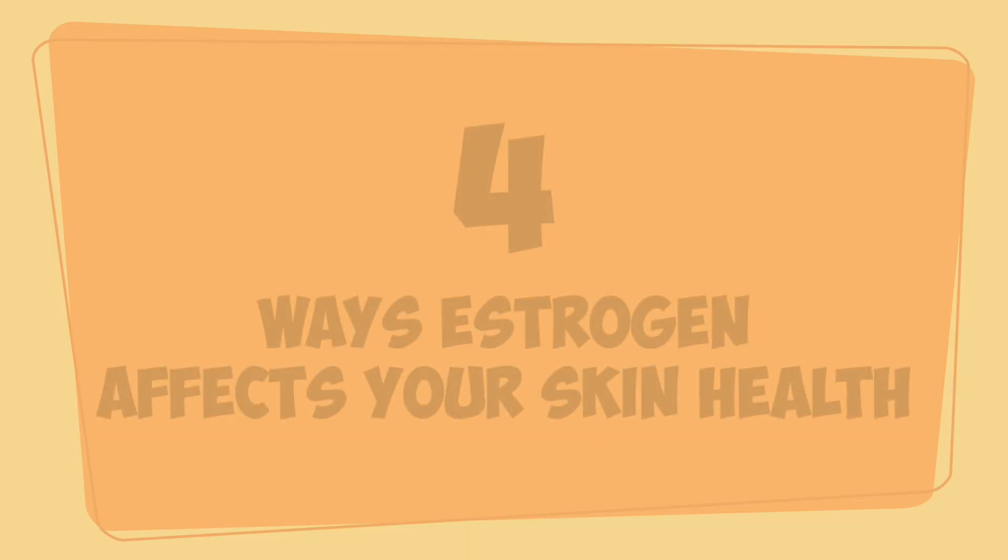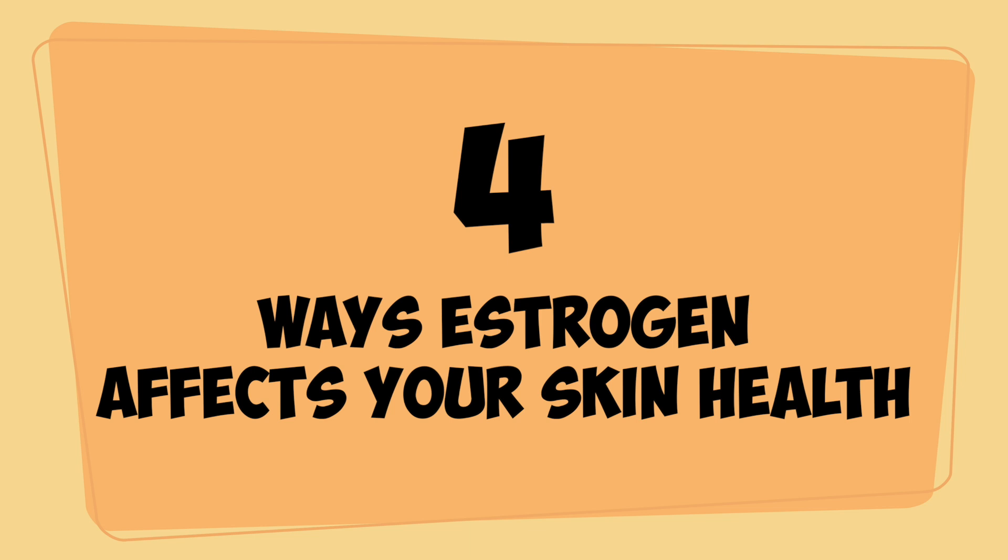Great day ladies and gentlemen, I'm Dr. Inky, your digital skin doctor. Welcome to SkinFix Asia's premium platform where you get your skincare advice. In this topic we'll be talking about the four ways estrogen affects your skin's health.